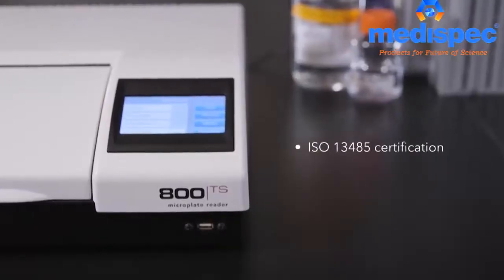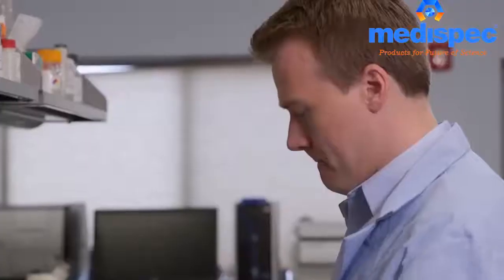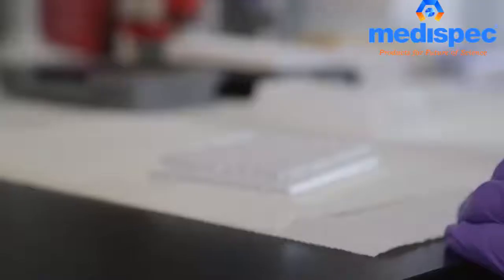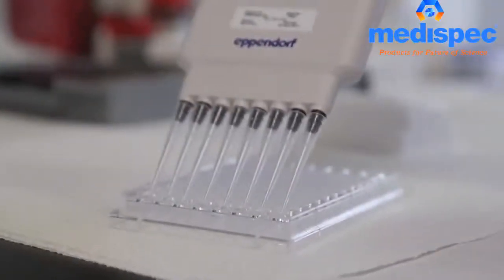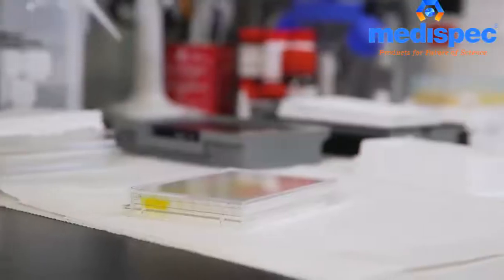As an ISO certified and FDA registered medical device manufacturer, Biotech understands the importance of accurate, repeatable results, low maintenance, and reliability in the clinical and research laboratory.